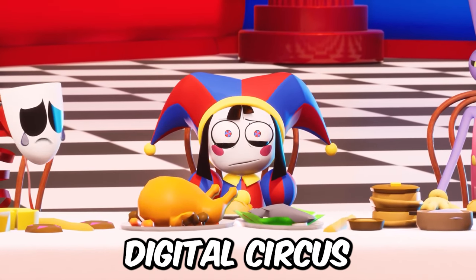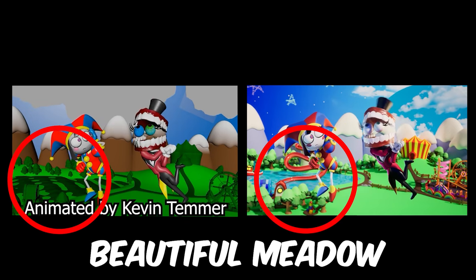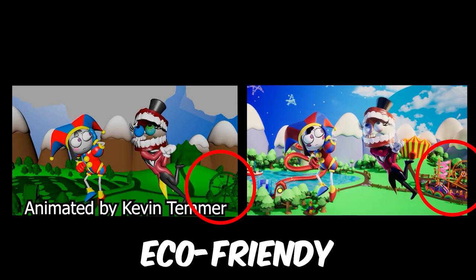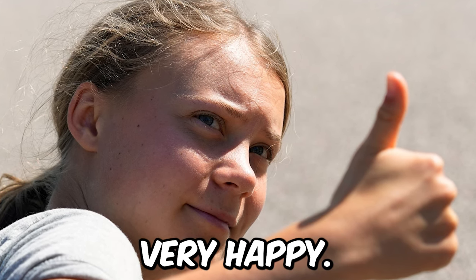I have an assumption that this animator simply did not bother with the scenery and focused more on the movements of the characters. Imagine if The Amazing Digital Circus looked like Kevin Temer's version. But what I'm most interested in is where the digital circus tent went, and the beautiful meadow instead of the lake also fascinates me. I'm not even talking about the completely eco-friendly amusement park — not a single mechanical part, just beautiful green plants. I think Greta Thunberg would be very happy.